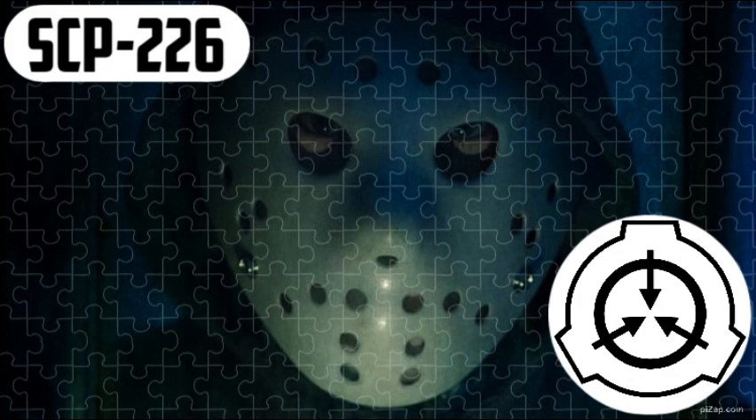When completed and taken back apart, the lid of SCP-226's box will fly through the air and secure itself back on the lower half. The puzzle pieces will disappear, presumably returning back into the box. SCP-226 will then become unaligned and align itself with the next person to open the box.